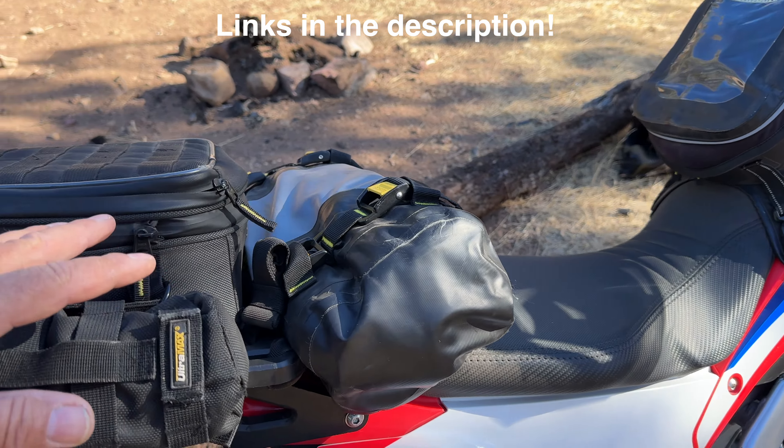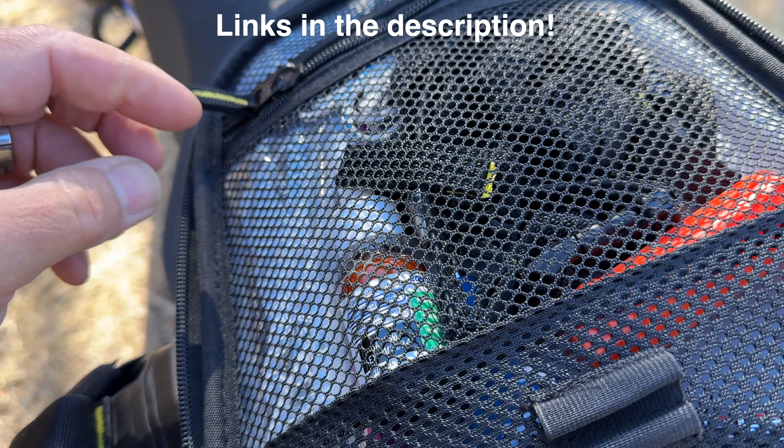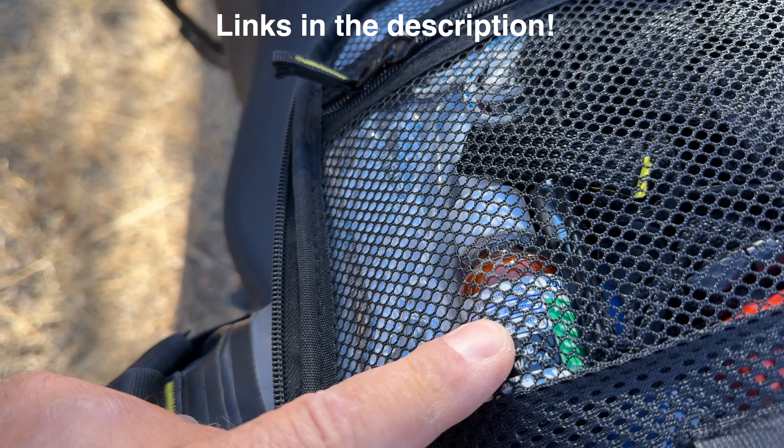First, we'll go through the bags on here. I have Nelson Rig luggage — a Nelson Rig tail bag, a Nelson Rig roll bag, and the Nelson Rig waterproof tank bag. The tank bag doesn't have much in it — just a little phone mount and a medicine bottle, like an Excedrin bottle, with some Benadryl, Excedrin, Tylenol, and different things in it just in case I need them while I'm out.